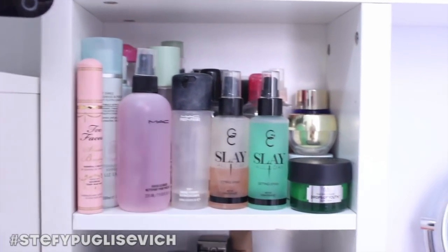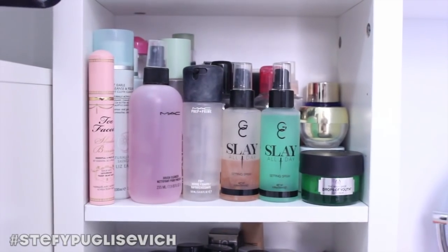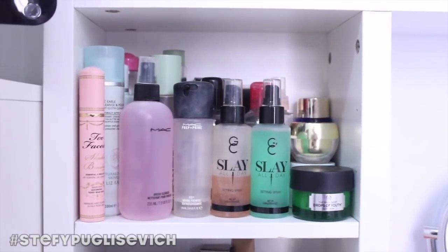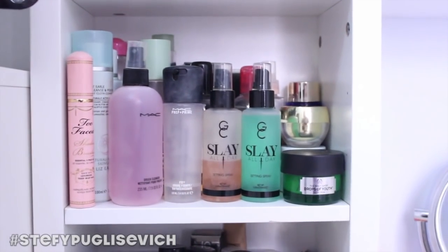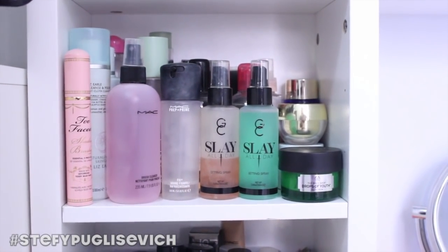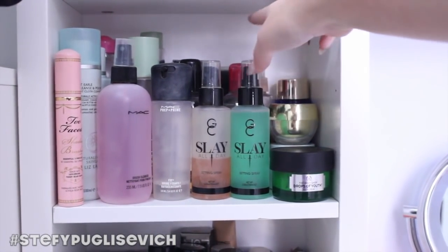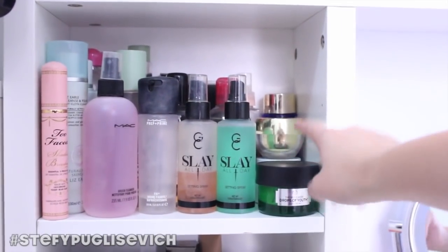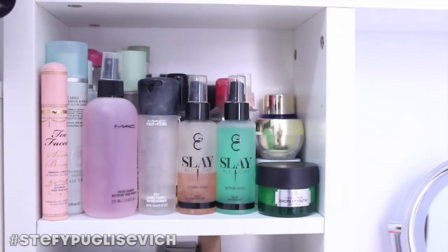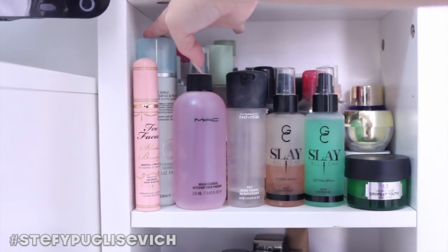To the cubby on the left-hand side, the first one houses skincare products and setting sprays that I use on a day-to-day basis — easy to grab from here. I've got my Gerard Cosmetics Slay All Day setting spray. I love them — the peach one is nearly done but this is the new cucumber one which I love. Drops of Youth face cream, which I've been loving — I've nearly finished it and I'm really sad because I need to buy another one.